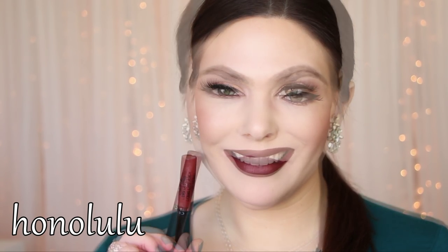Honolulu is a deep, rich, rusty red with a little bit of brown. I think it's so beautiful, and it really does make the teeth look white. It's just a great fall and winter shade.